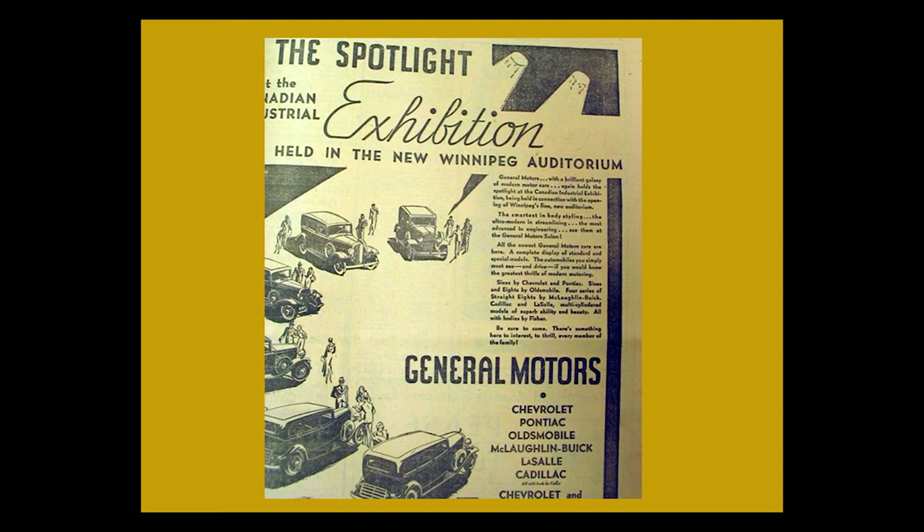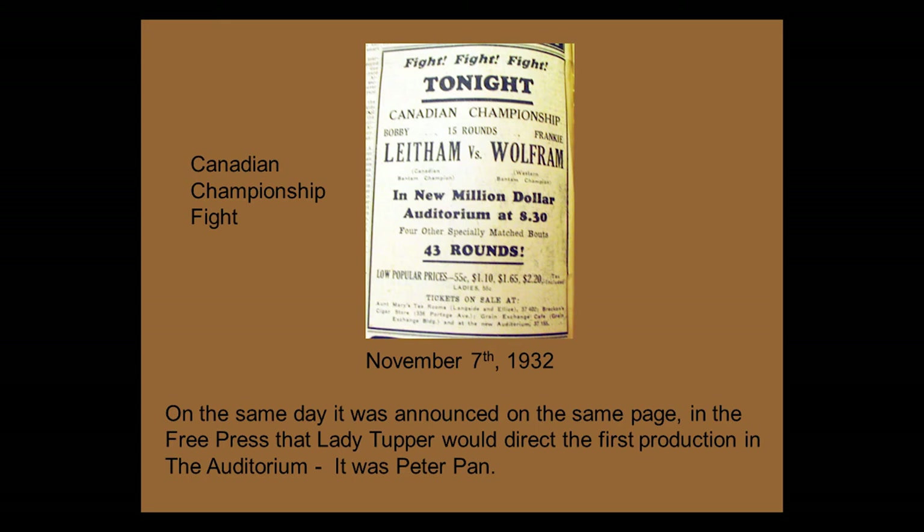One of the first other smaller events was the Canadian Championship fight — 43 rounds. On the same day and same page of the Free Press, it was announced that Lady Tupper would direct the first production in the auditorium. It was Peter Pan, and it was right below the announcement for the fight. No comment on that.